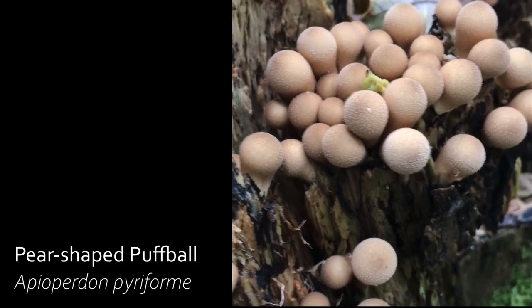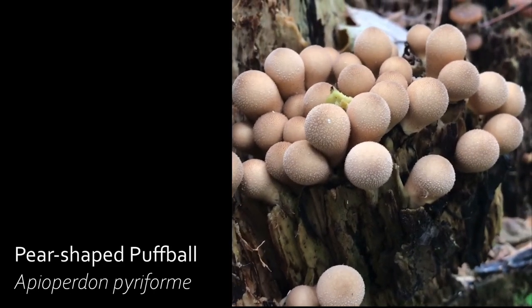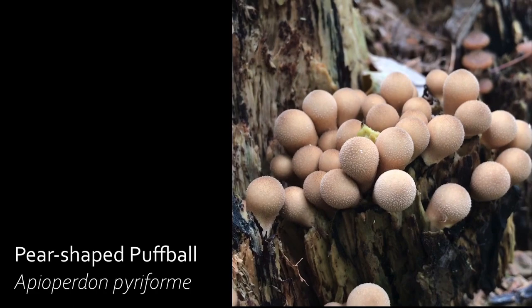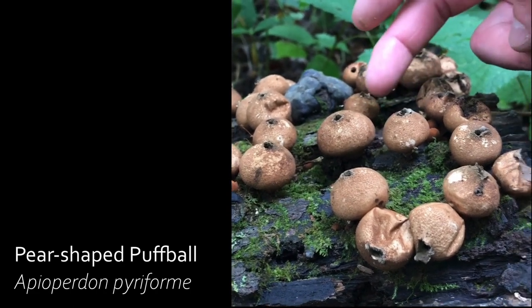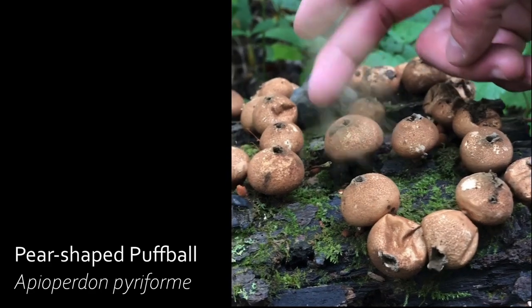Another edible mushroom: mature puffballs release spores from a hole on top of their cap when agitated. Make sure to cut these puffballs from top to bottom to confirm they are pure white inside, like a marshmallow, with no developing caps or stems before consuming.